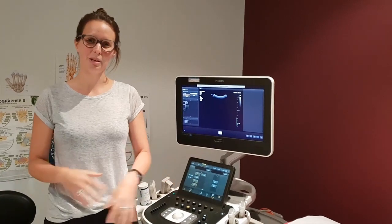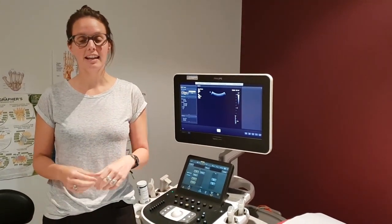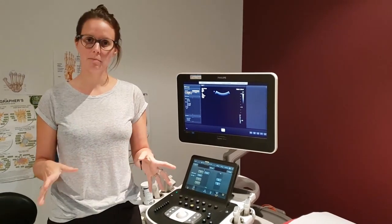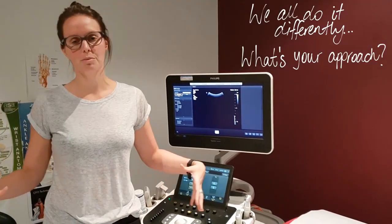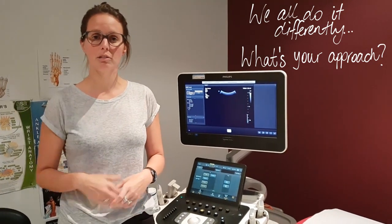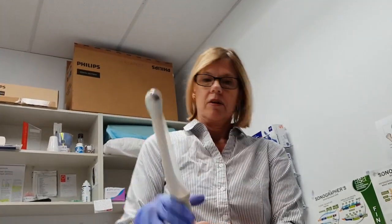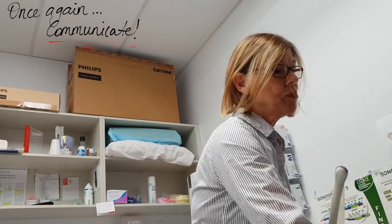Linda and I do things pretty much the same. The only difference is that when it comes to the TV scan, I leave the room to give them time to get changed, position themselves on the bed, cover themselves with the modesty sheet, and then I come back in after a little knock to see if they're ready to go. Now I'm going to put a little bit of KY jelly on here so it's going to feel a little bit cold and goopy.